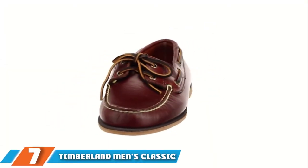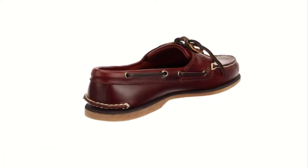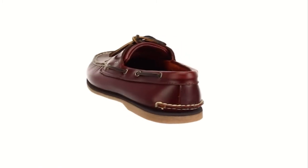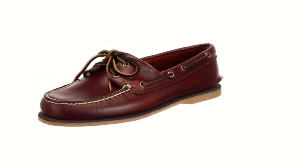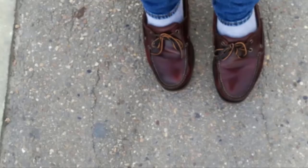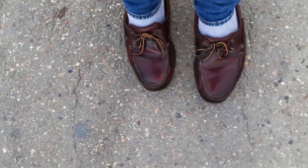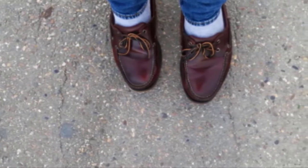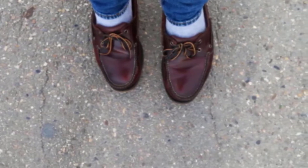Next at number seven, we have the Timberland Men's Classic Two-Eye Boat Shoe. No ultimate list is complete without Timberland making an appearance. The original makers put their heads together and made one dapper pair of boat shoes. Leather-lined footbeds cradle your heels and remove pressure from your arches, while the rubber sole adds some nice pep in your step. It's primarily made of leather, giving you serious durability.